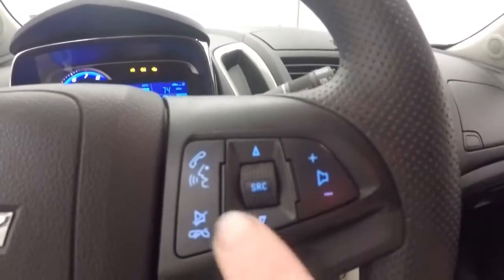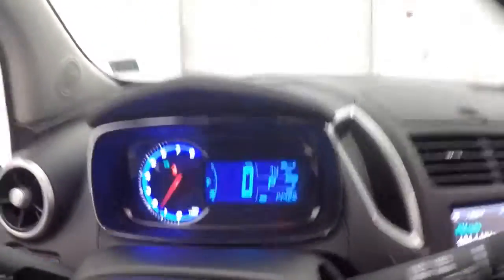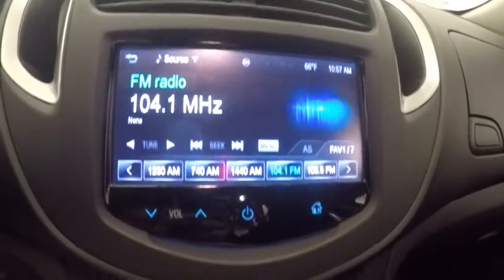You've got your stereo and Bluetooth controls on the steering wheel, nice display — touch screen display. All these buttons are actually touch screen. Backup camera.